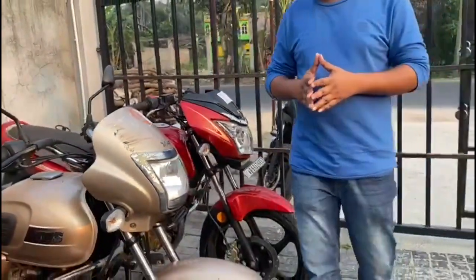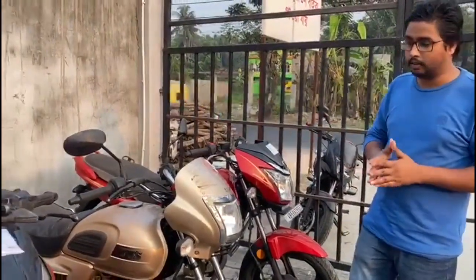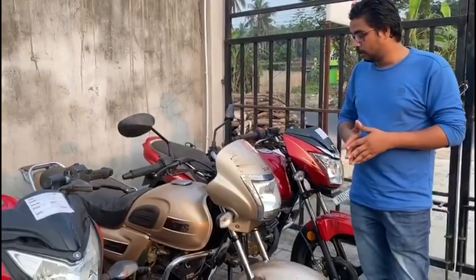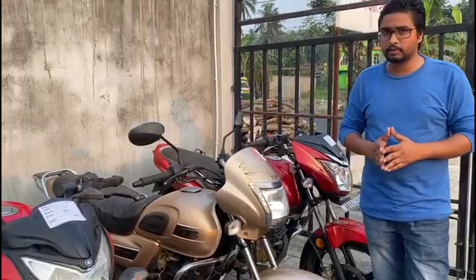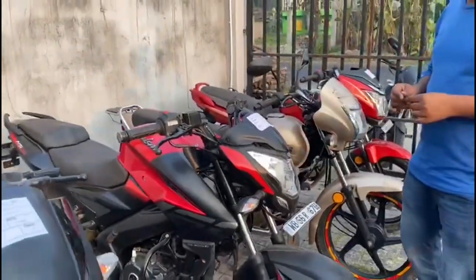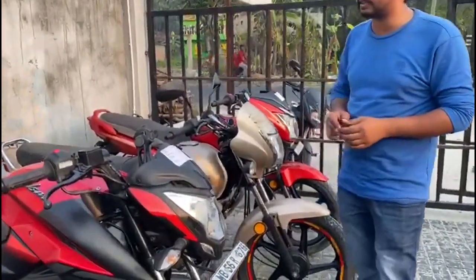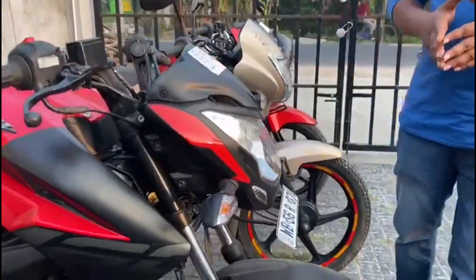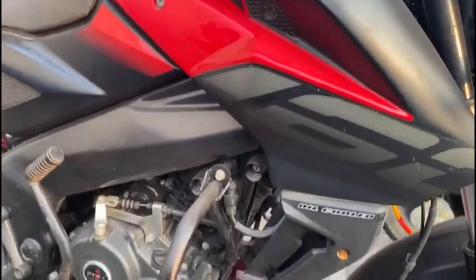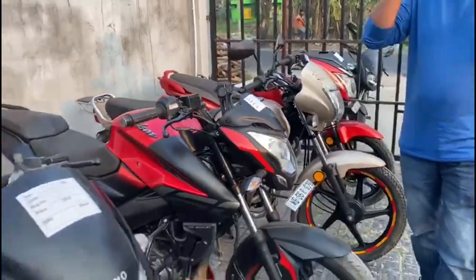The next item is TBS Radion 24D registration. The next item is the NS160 BS6 model. The condition is very red color. The price is 80,000.